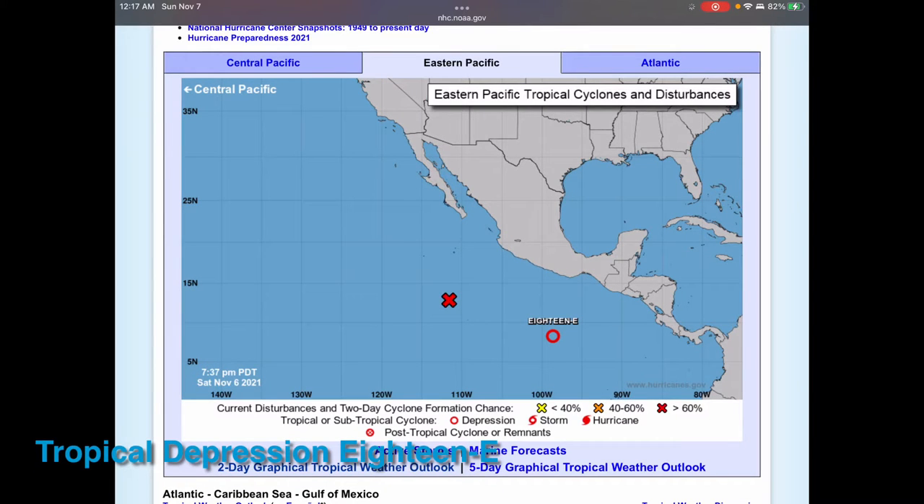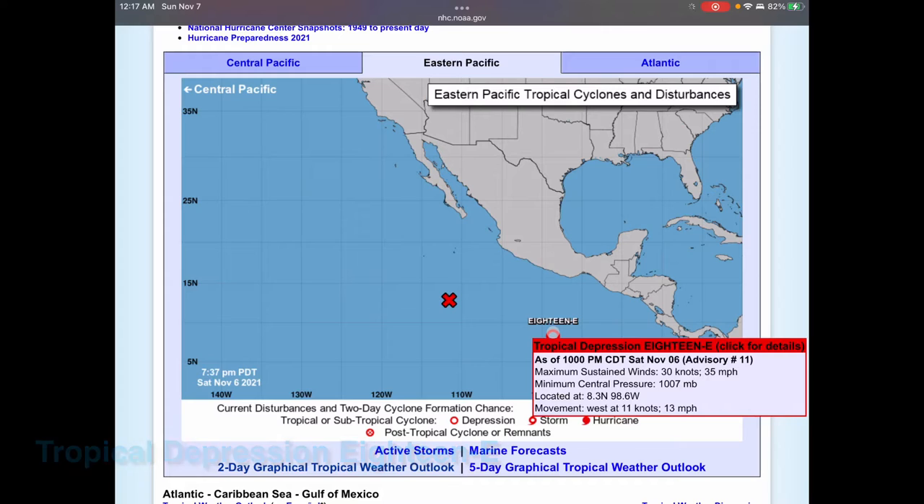Hello and welcome back to another video. Today we are talking about Tropical Depression 18e. Starting off with the current stats for this storm: Tropical Depression 18e has maximum sustained winds of 35 miles per hour, minimum central pressure of 1007 millibars, and is moving west at 13 miles per hour.